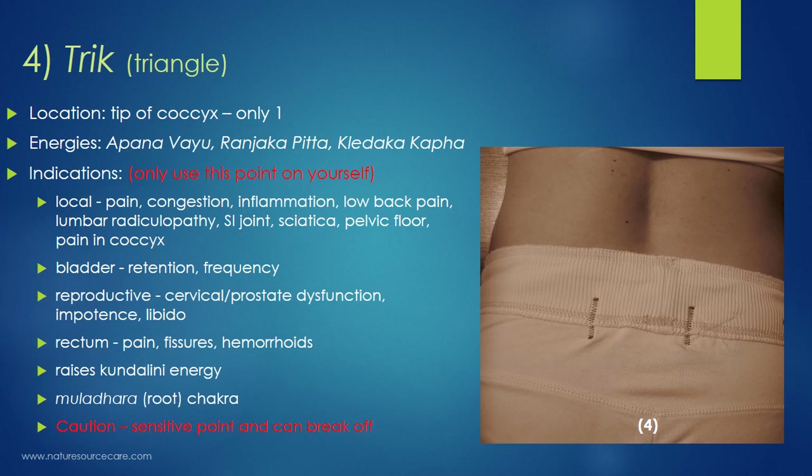Local indications for Trik include pain, congestion, inflammation, low back pain, lumbar radiculopathy (pinched nerve), sacroiliac joint dysfunction, sciatica, pelvic floor issues, and pain in the coccyx itself. Bladder issues such as retention and frequency also apply. Reproductive indications include cervical and prostate dysfunction, impotence, and libido — similar to the Kati point. And since we're very close to the rectum, issues such as rectal pain, fissures, and hemorrhoids can be helped at this point.